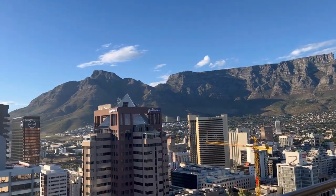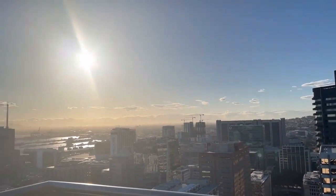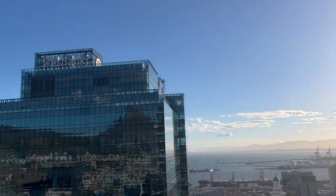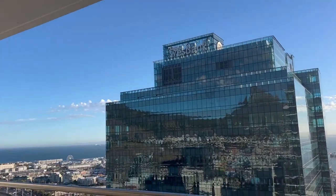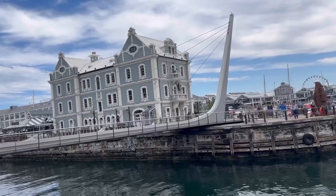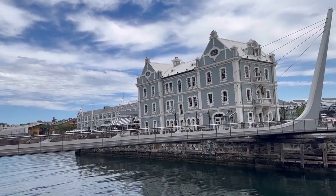Hey guys, welcome back to our channel. We are again back with the Cape Town content. This was our Day 4 — it was very beautiful, sunny, and warm with no winds, so we decided to go up to Table Mountain. That's what we had in our plans.